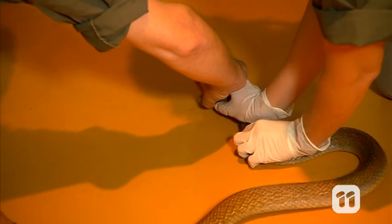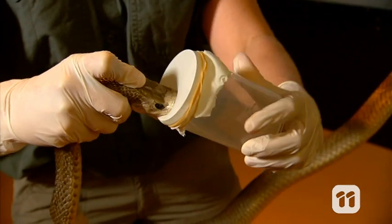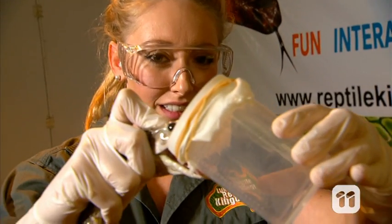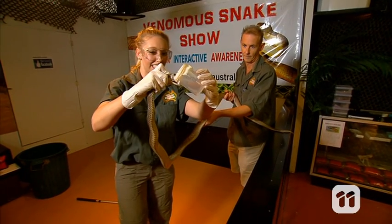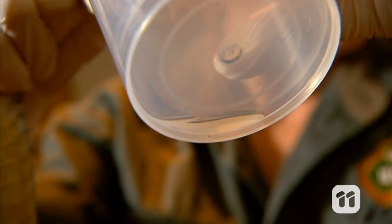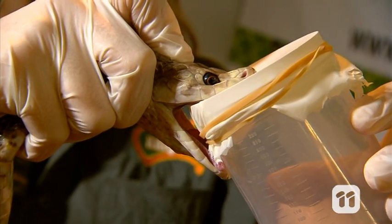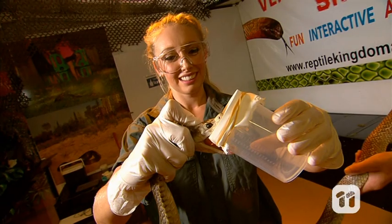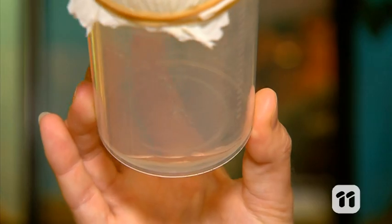First we hold the snake firmly behind the jaw at the base of the skull. We then take a sterile jar with latex stretched over the top and the snake's instincts take over. The latex acts like a skin to help keep the sample clean and to give the snake's fangs a surface to sink into. We help to stimulate the snake's venom glands so that the maximum amount of venom can be collected each time.